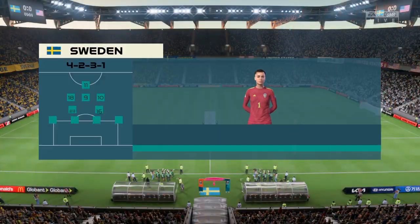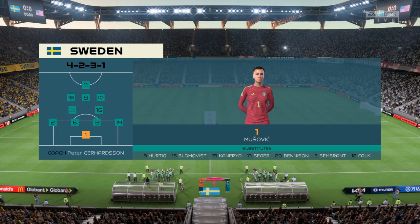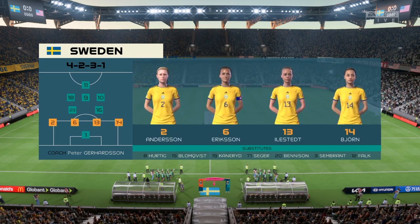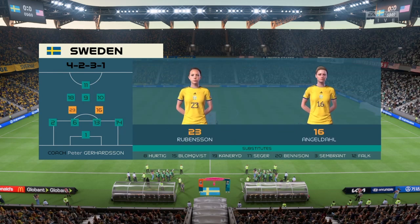Here's the starting 11 for Sweden. They're starting with an attacking 4-5-1 formation with three players in advance of two holding mids. But it's important that the wide players come in field to join the centre forward at the right time.